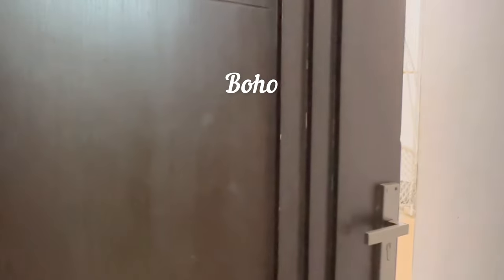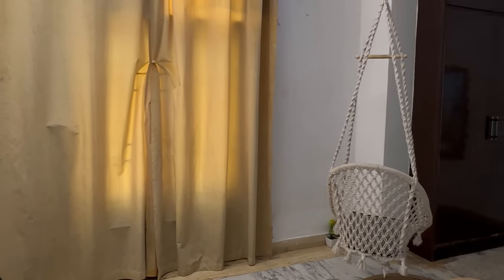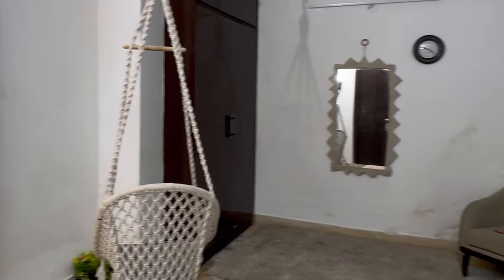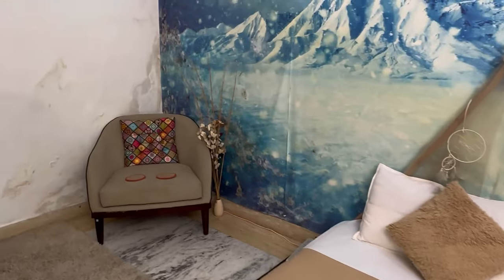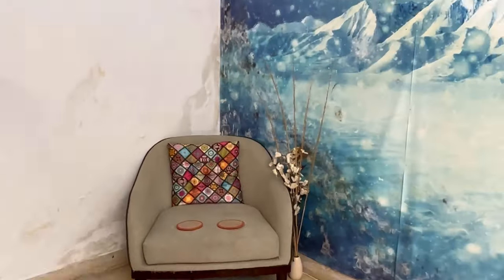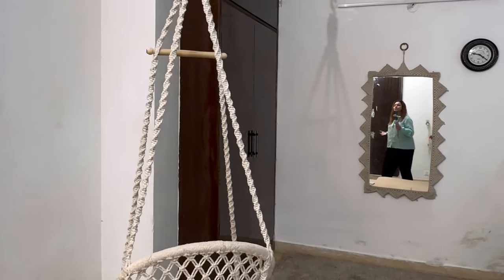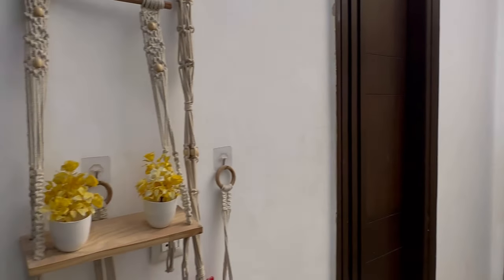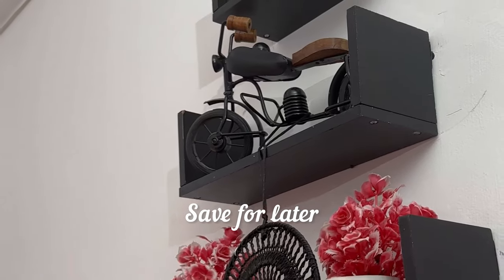Now let's go to our next and last room — the boho room. If I am talking about this, its entire vibe is boho. If you look at the bed, the chair, and the background — it all feels boho. All the rooms are good, and you have hangers in black and white. Comment your favorite — which one was your favorite?